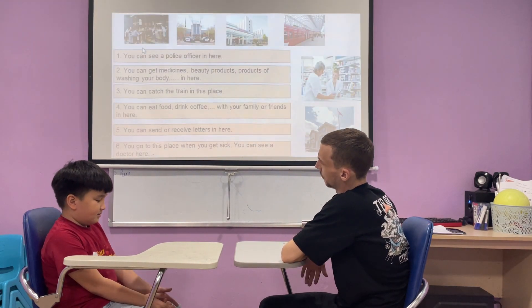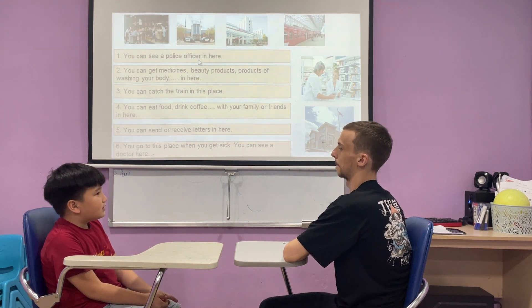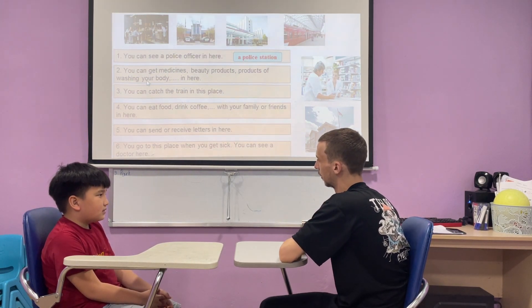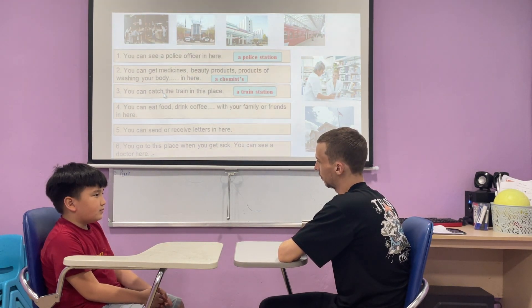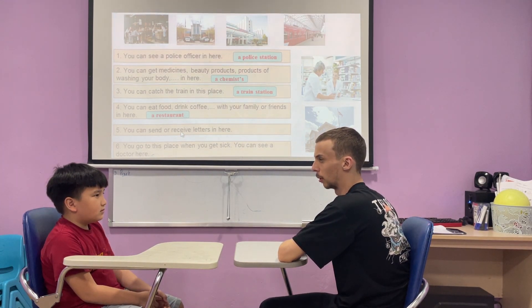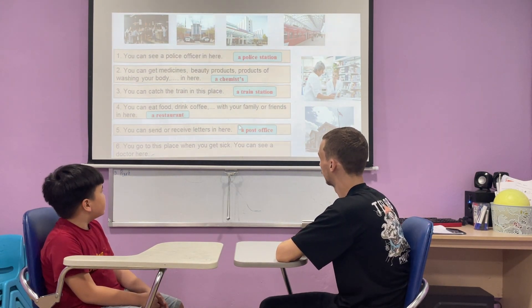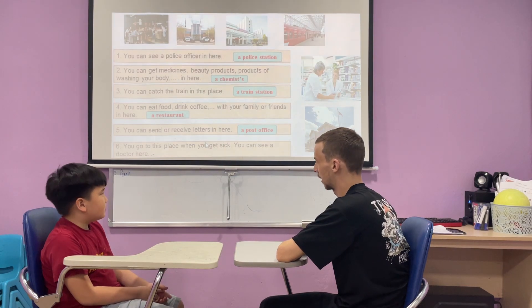I'll tell you a definition — where are we? You can see a police officer in here. You can get medicines, beauty products, products for washing your body. That's right. You catch the train in this place. You eat food, drink coffee. That's right. You can send or receive letters here. Police office. Post office. And you can go to this place when you're sick. Hospital. That's right, a hospital.